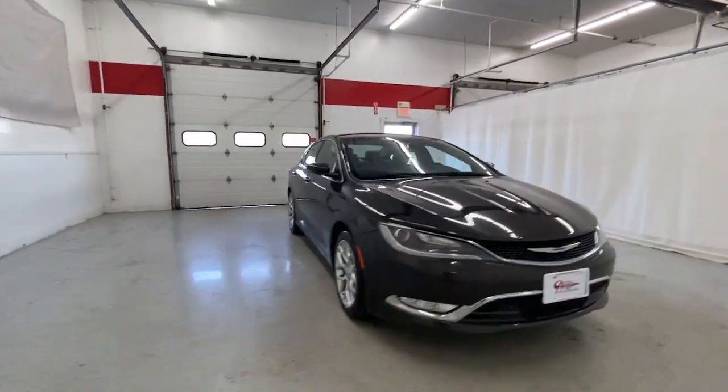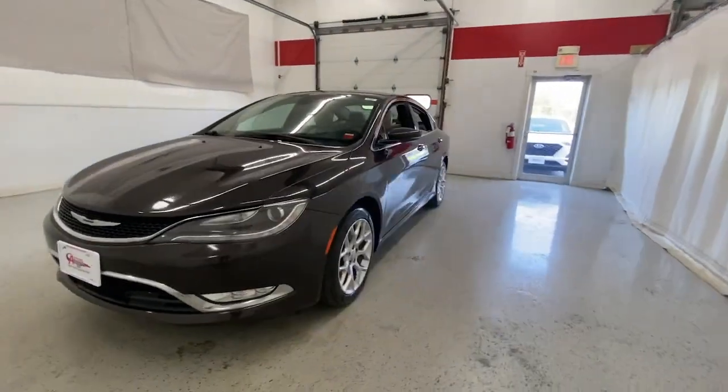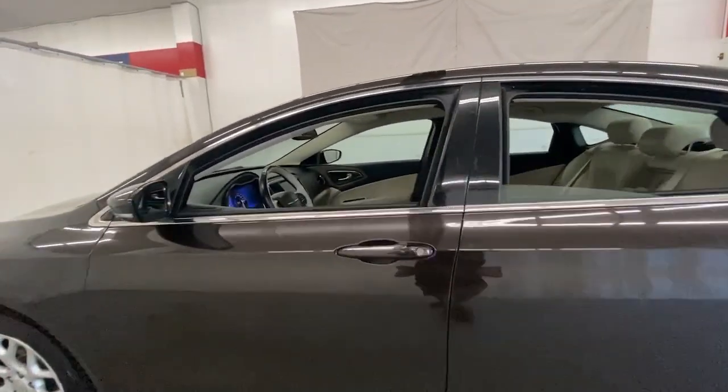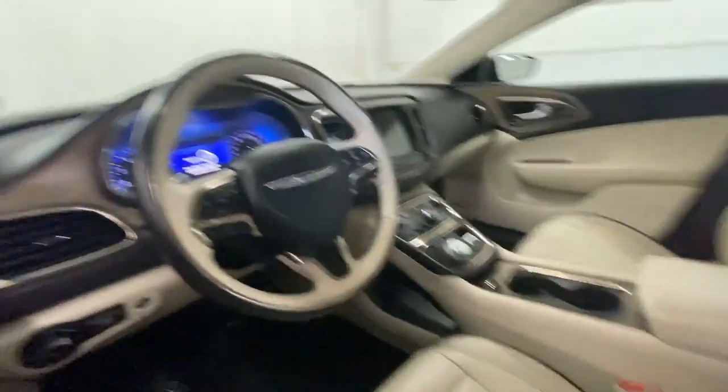Looking for your dream car? It could be the 2015 Chrysler 200. With less than 90,000 miles on the odometer, this vehicle stands out from the rest.